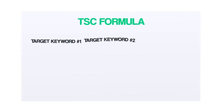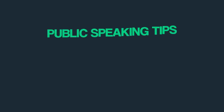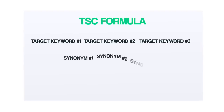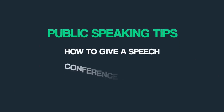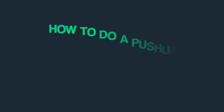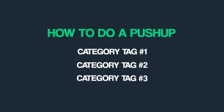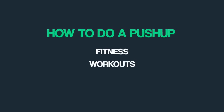Instead of tag stuffing, I recommend something called the TSC formula. Here's how it works. First, make your first two to three tags your target keyword. For example, if you wanted to rank for 'public speaking tips,' you'd make your first few tags variations of that keyword. Next, use synonyms of your target keyword — things like 'how to give a speech' and 'conference speaking.' Finally, use two to three category tags that describe your video's larger overall topic. For example, for a keyword like 'how to do a pushup,' category tags would be things like 'fitness' and 'workouts.'